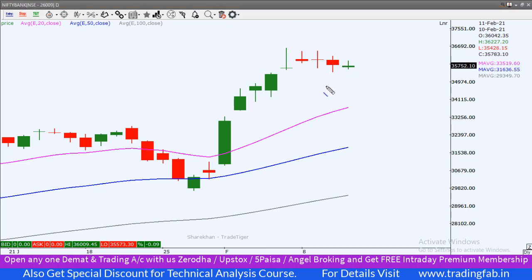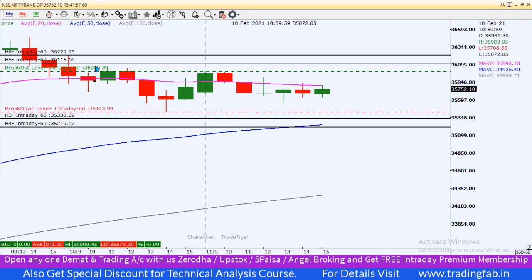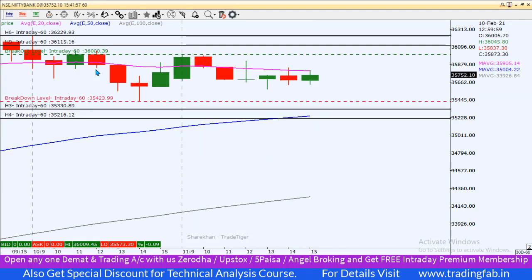कल last trading session है तो हो सकता है एक जबरदस्त move देखने को मिले। Bank Nifty के लिए कल के intraday levels: breakout level होगा 36,000 — first target 36,115, second target 36,229। Breakdown level होगा 35,423 — first target 35,330, second target 35,216। यह Bank Nifty के लिए same levels कल के लिए भी रहेंगे।